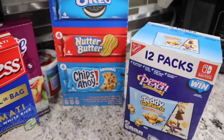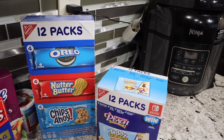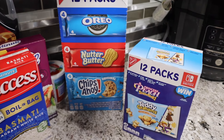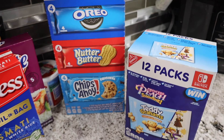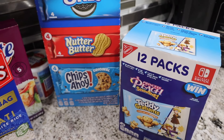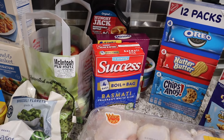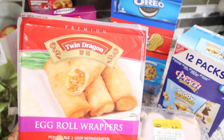You also get a Catalina coupon back — I'll try to show you that — but you get like a $2 coupon for buying two. I'm assuming it works like that because usually a Catalina is at all stores since it's with the brand. I also picked up the egg roll wrappers from Shop Right — they're on sale for $1.99.